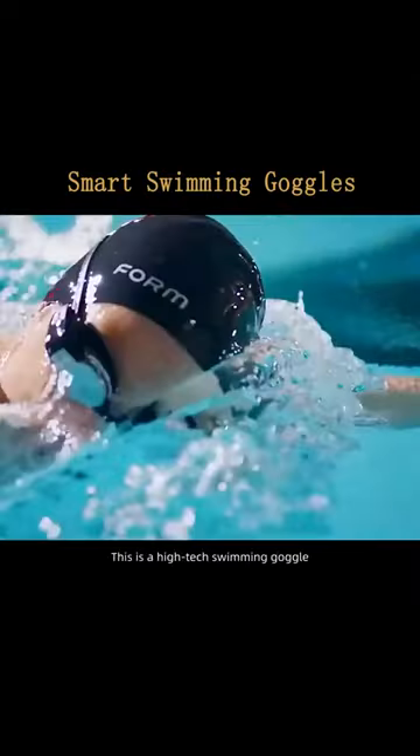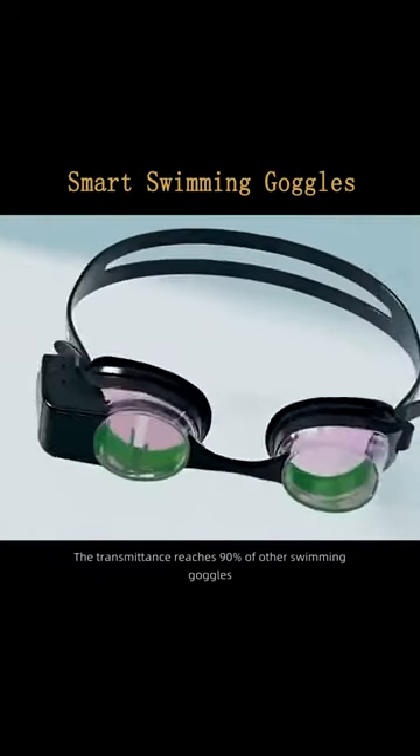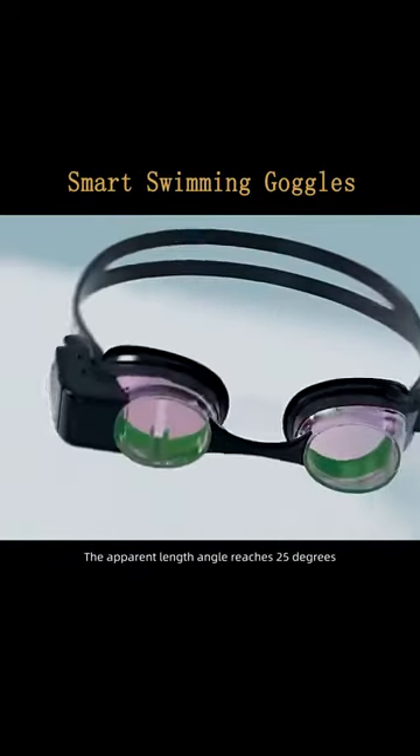Take a closer look. This is a high-tech swimming goggle that uses light technology. The transmittance reaches 90% of other swimming goggles, and the apparent length angle reaches 25 degrees.